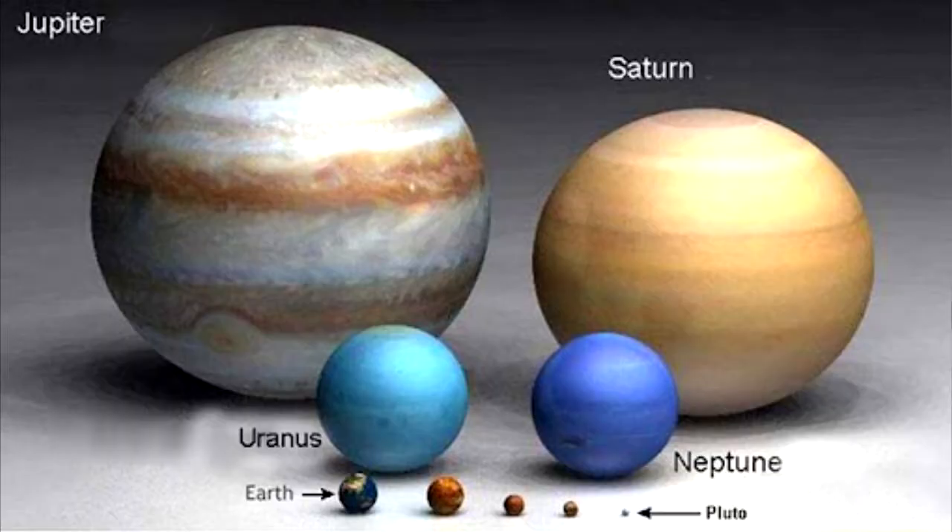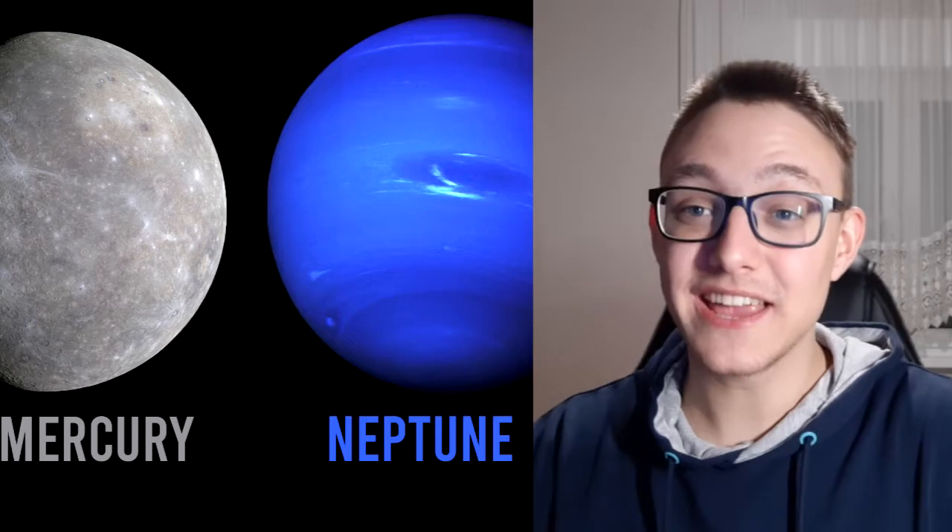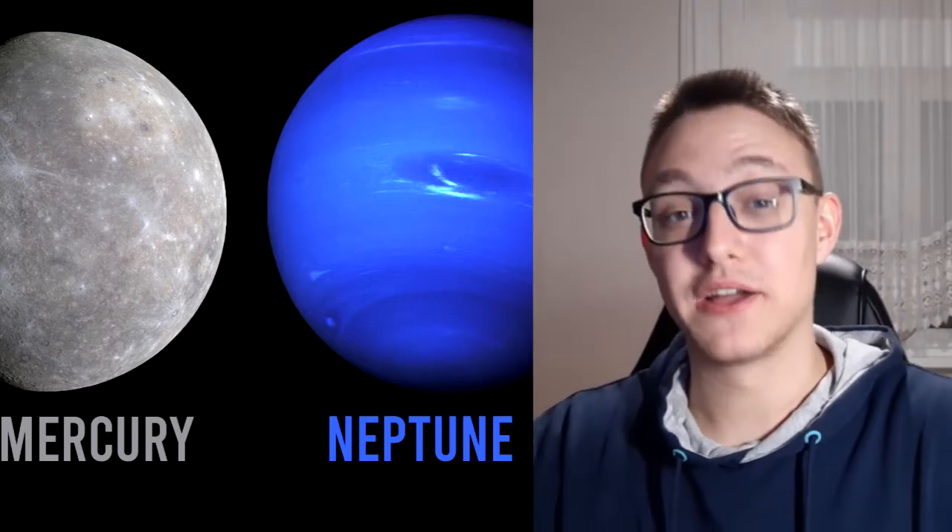Jupiter is even bigger than all the other planets combined. Did you know why Mars is so red? Mars is known as the red planet — its color comes from the iron minerals in the soil of its surface. Mercury takes 88 days to travel around the Sun, but Neptune takes 164 years.